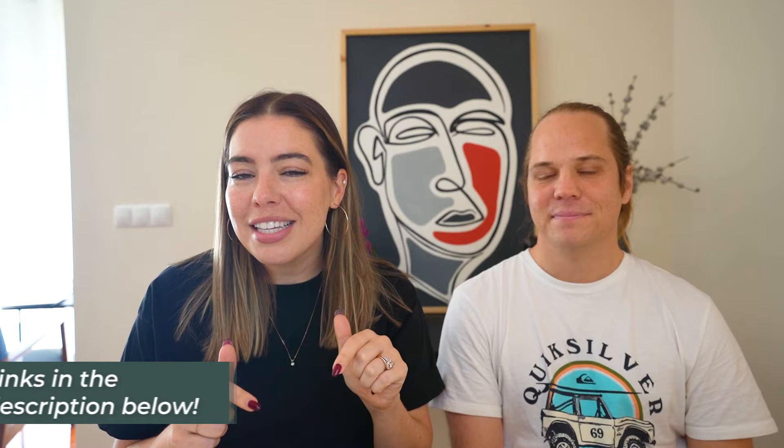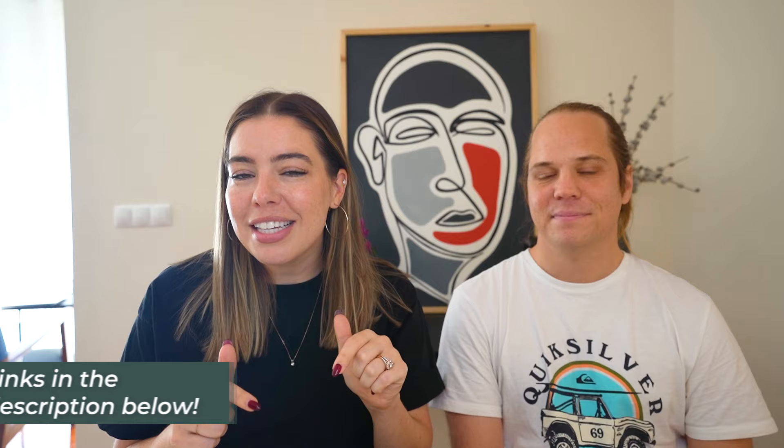That is our extremely comprehensive overview of which Sandals resort in Jamaica is the best. We'd love to hear if you agree or if you have any other questions. Links to everything are in the description below — clicking those supports our channel. Please like this video, subscribe, and follow us on Instagram at HoneymoonAlways. We'll see you at the next stop.